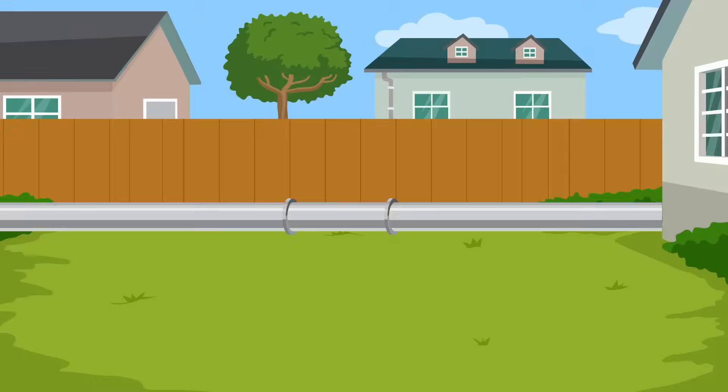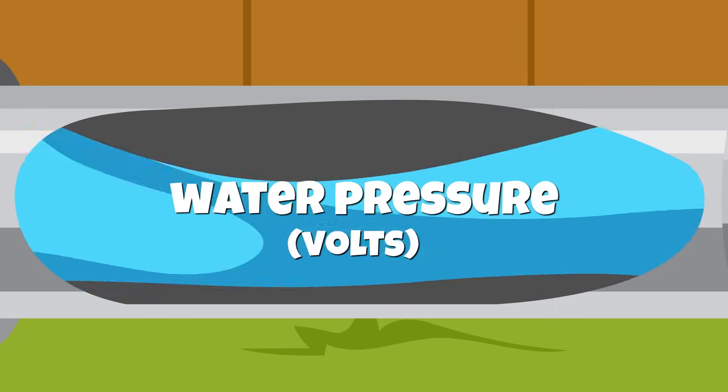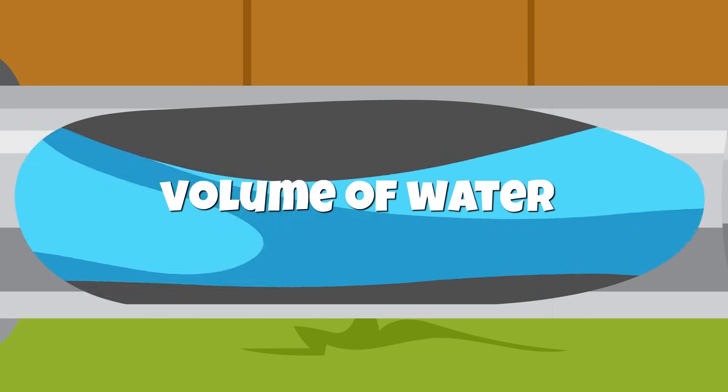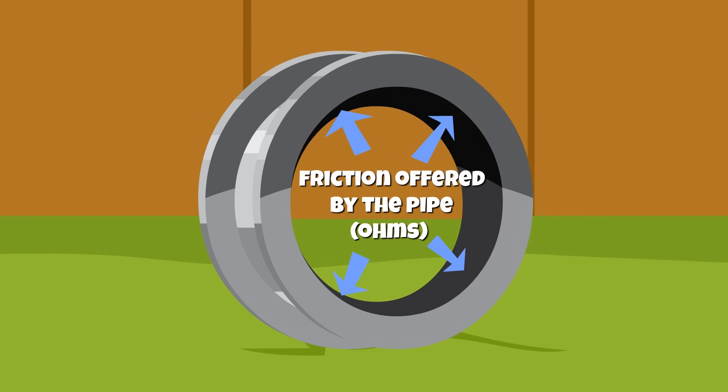To put this all in perspective, think of it like the flow of water through a pipe. The water pressure is the voltage, which is expressed in volts, and the volume of water is the amperage, which is measured in amperes, or amps. Resistance, which is measured in ohms, is a bit like friction that the insides of the pipe offer to the flow of water.